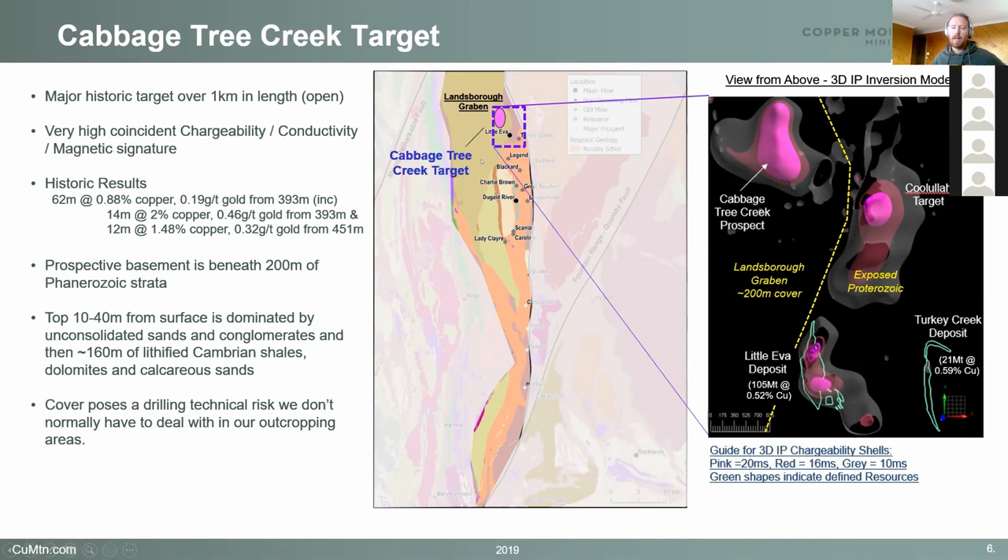Out in the Graven, we have essentially 200 metres of cover — about 10 to 40 metres of running or soft sediments, mostly mudstones, sands, silty sands, and conglomerates, then underneath that lithified Cambrian shales, dolomites, and calcareous sands. For us to go drill this area, we're going to have to drill pretty deep. Some of the best historic results here were about 62 metres of 0.88% copper and 0.2 gold, with some really nice high-grade intercepts, and it didn't finish in mineralisation — it finished early because they hit a structure. That was Xstrata. We have to go drill 500-metre holes, which is extraordinarily deep for us. We normally drill 100, 200, maybe 300 metre holes. So to get company support for that, we need to de-risk the situation.